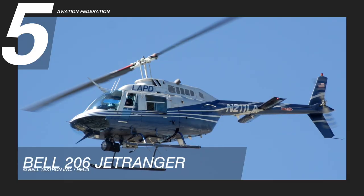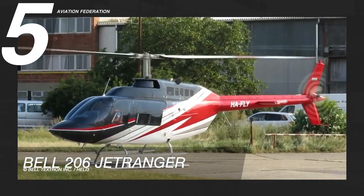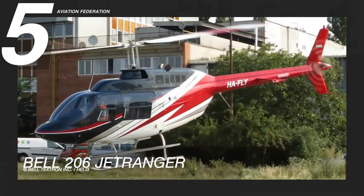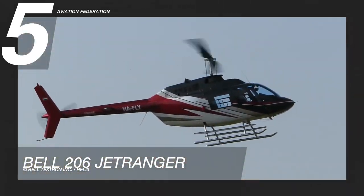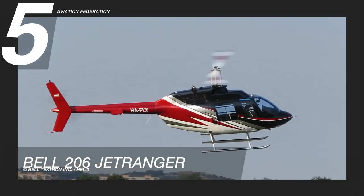Flying at number 5 is the Bell 206 Jet Ranger, a light helicopter with a single turbine engine. It can accommodate one pilot and three passengers. Since the 1960s, the United States Navy has been using this model as its primary helicopter trainer and as a light observation helicopter.